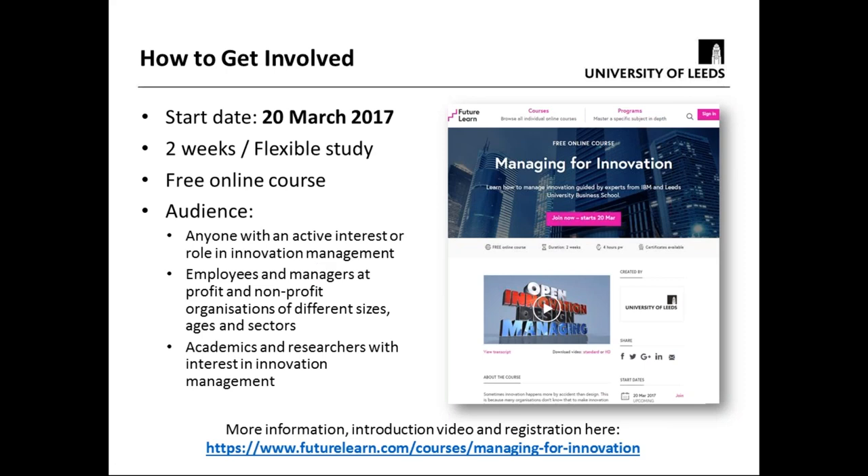There's a registration page link, and the actual course itself starts on the 20th of March. It runs over a two-week period, but it's flexible study so you can do it beyond the two weeks — it's structured so you need a couple of hours a day. There's a Q&A halfway through the course where people can engage directly with the educators. It is absolutely free, so anybody can sign up, register, and do the course.